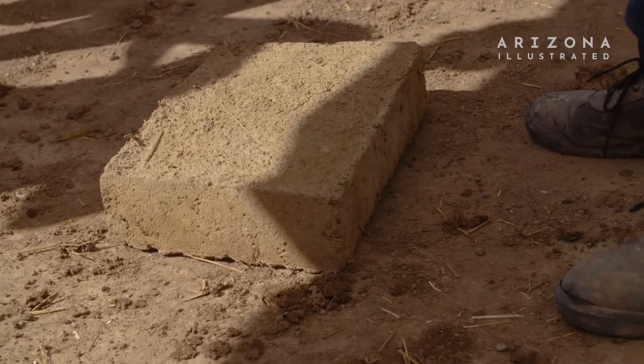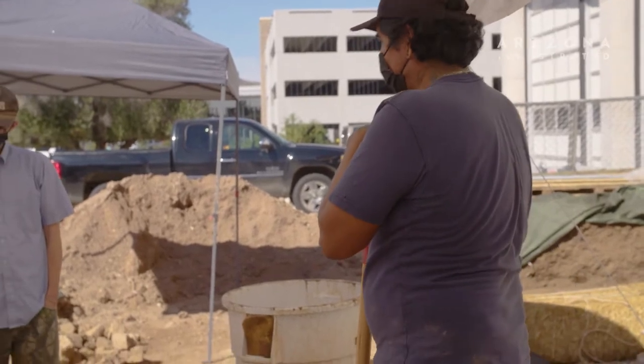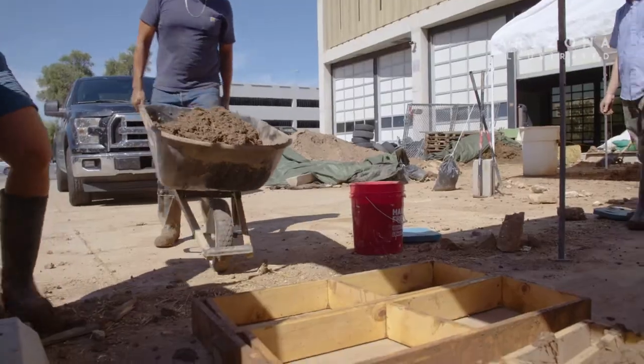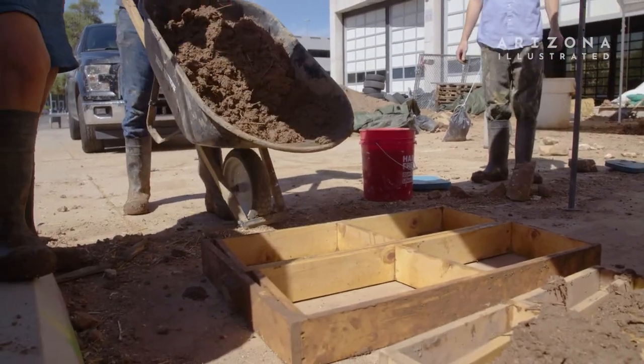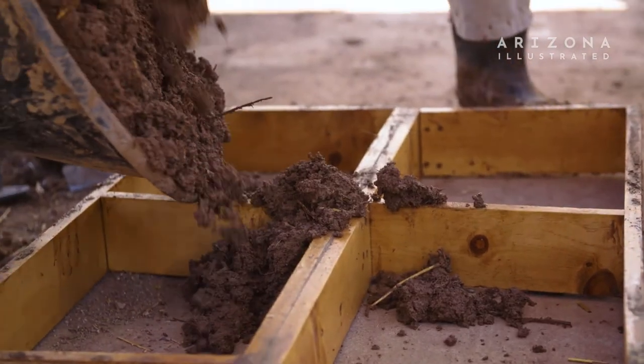The recipe that my father taught me is one that people still use — people still build with Adobe in his hometown. The way that I go about making it is how I learned it from my father, who was a brickmaker in Mexico, in Durango, Mexico, where he made bricks before he came up to the States in the 70s.